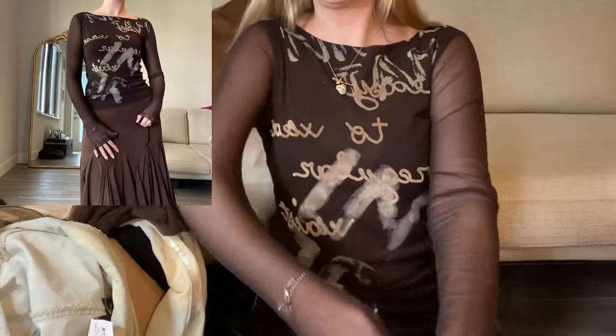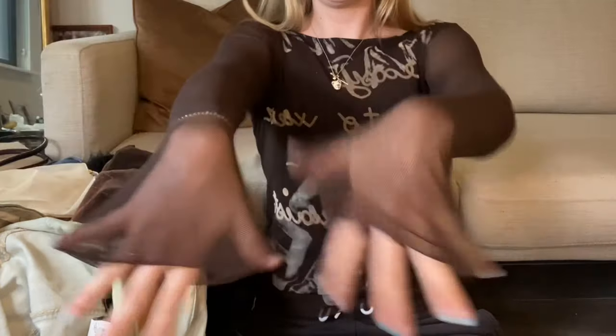Okay, so the first thing I got is this Coco mesh top. As you can see I cannot wait to put it on - it is literally gorgeous. I already have this up at my shop but I want to keep it.